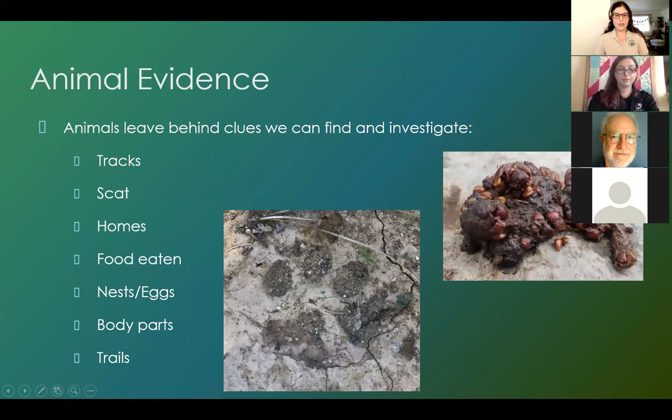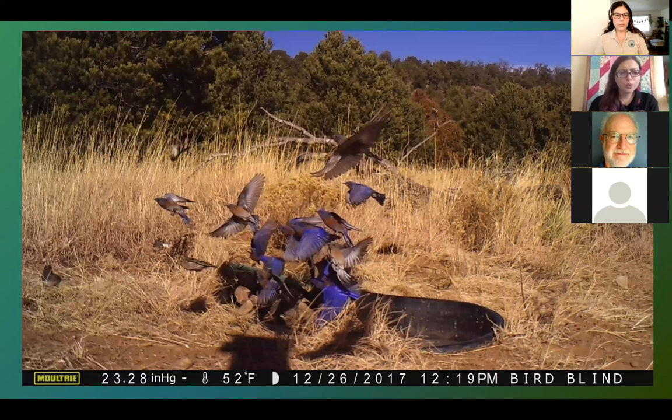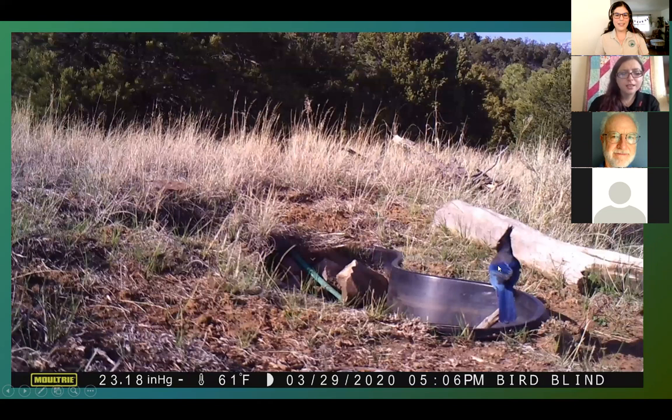Here at the bird blind in a meadow area, this is a flicker, a type of woodpecker. Here's a flock of western bluebirds — a really vibrant color. And this is a Steller's jay — pretty large birds that make a lot of noise. You'll often hear them before you see them, but they're really beautiful. If you want to see me bigger on screen, switch to speaker view — it should be in the top right of your screen — because I've got some interesting things to show you.